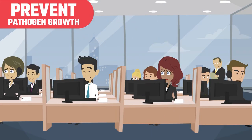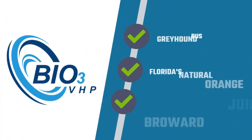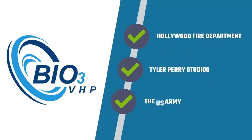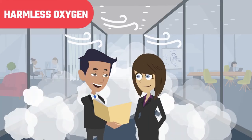Our technology can also deliver atomic food grade copper — a non-stick residual germ inhibitor — to prevent pathogen growth between treatments. Our satisfied customers include Greyhound Bus, Florida's Natural Orange Juice, Broward County and Dallas Sheriff Departments, Hollywood Fire Department, Tyler Perry Studios, the U.S. Army, the U.S. Navy, doctors, dentists, and more.